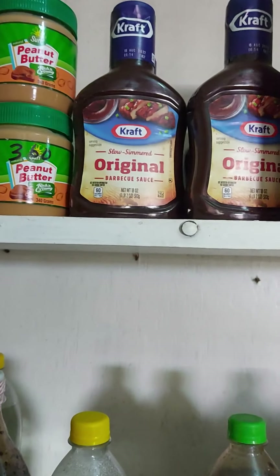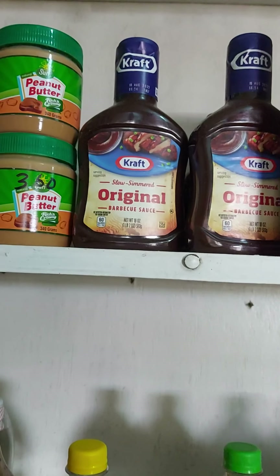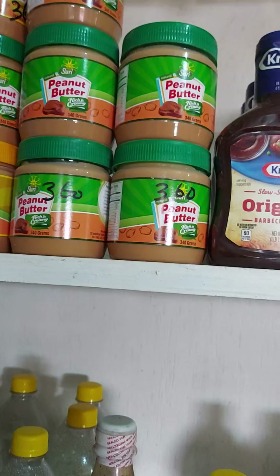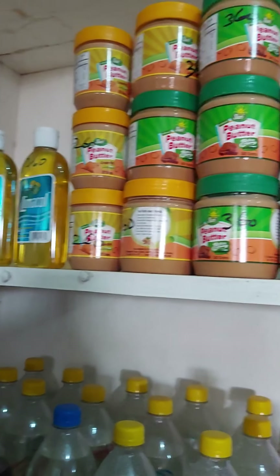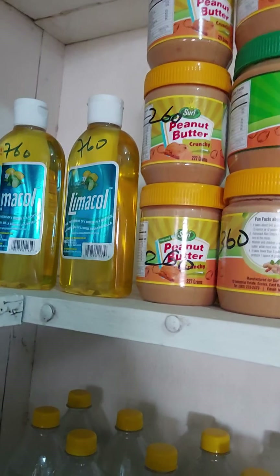We have Craft Original Barbecue Sauce. We have Surya Peanut Butter for $360. And we have Guyanese product Limeacal for $760.